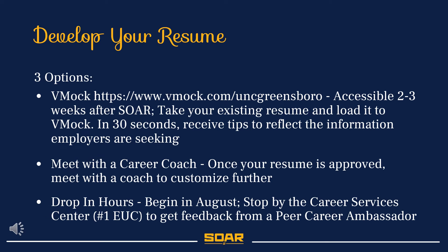If you need assistance with developing your resume, we have a few options you can try: VMock, where you can receive automatic feedback and suggestions on how to improve your resume; meeting with a coach on our career development team — appointments can be made via Handshake or by calling Career and Professional Development; or you can come to our drop-in hours, where coaches and peer career ambassadors can assist you.